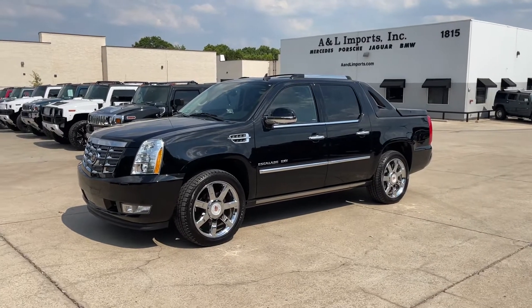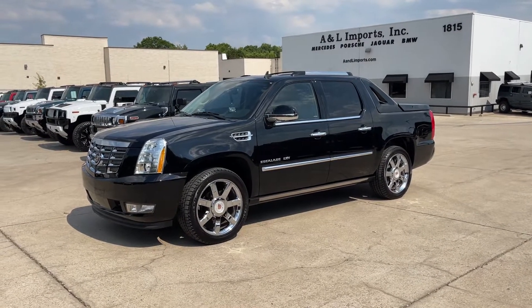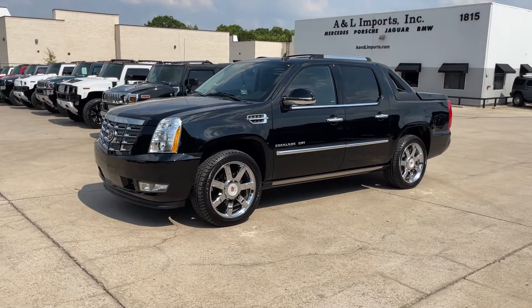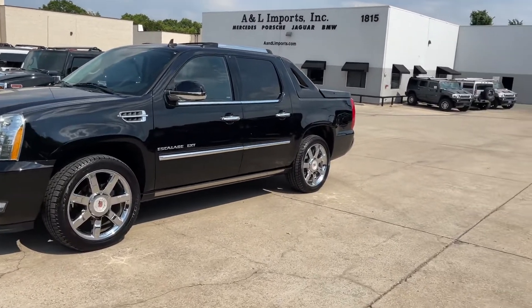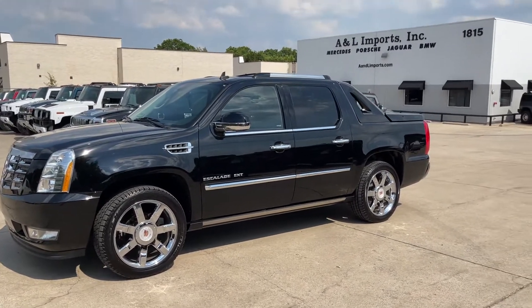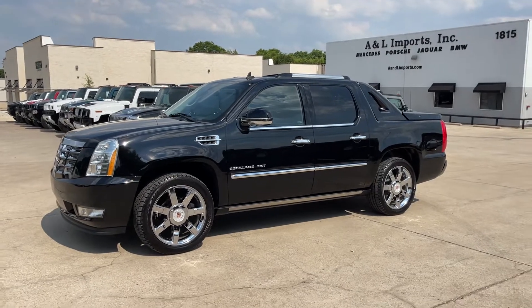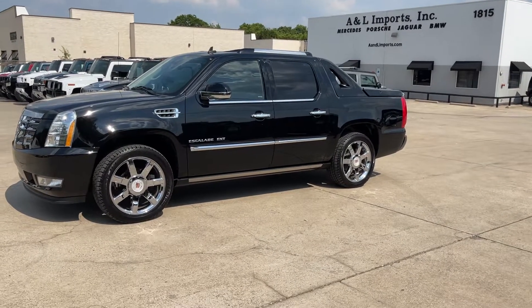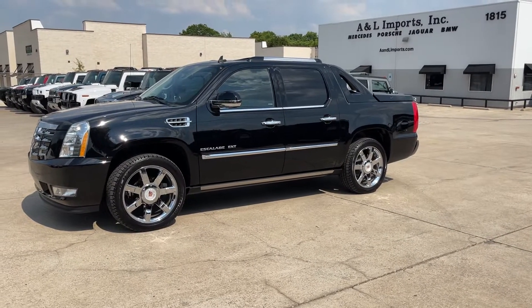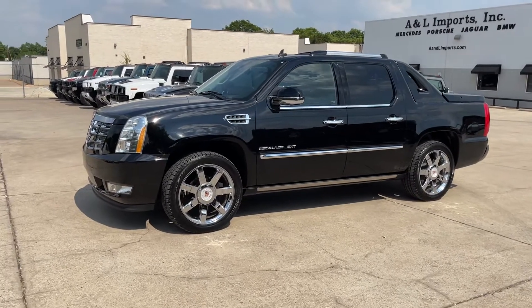I had a customer request a little walk-around video for this particular EXT, so here I am. This one is a 2013 Escalade EXT Premium Package, which means it has every option you can get from the factory. There's not an option that you could get that's not on this vehicle — so, Premium Package.